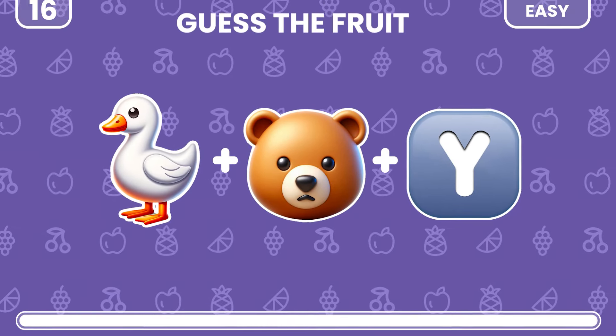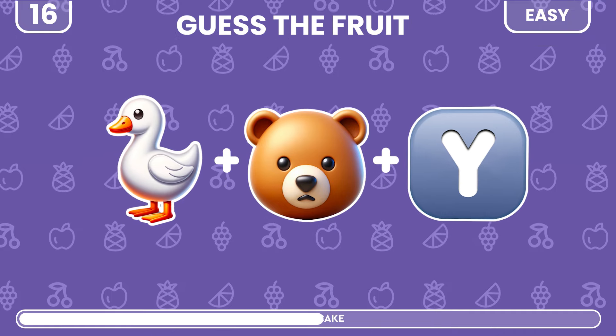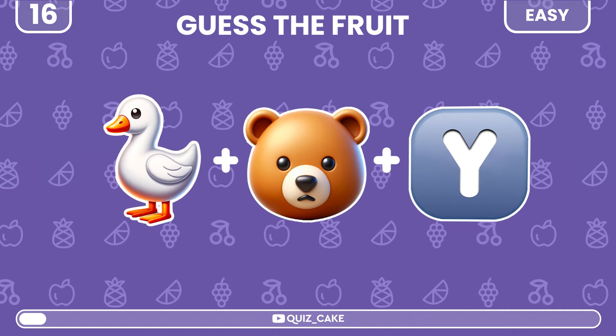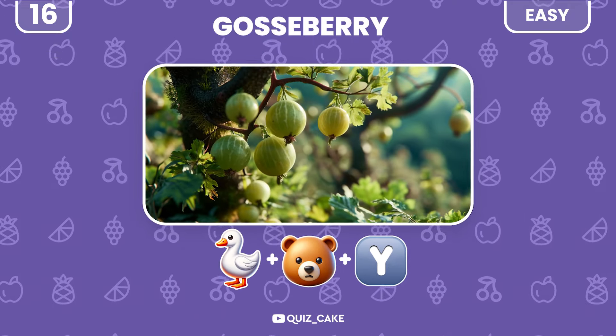Guess this fruit from these emojis. It's gooseberry — a rare and tangy treat.